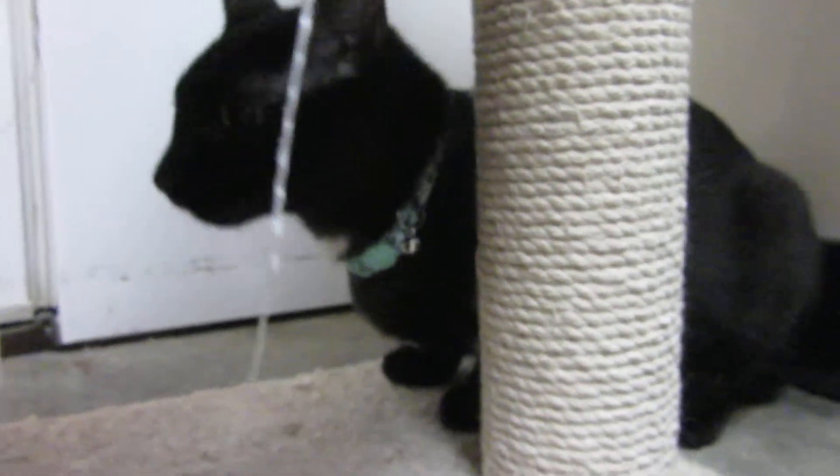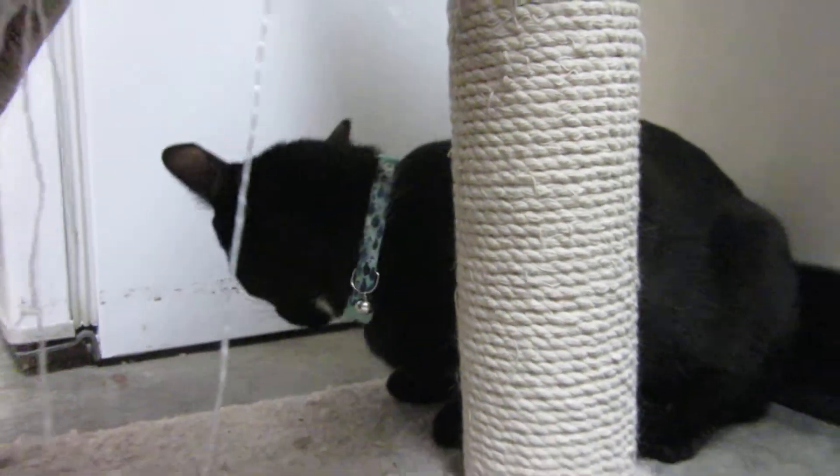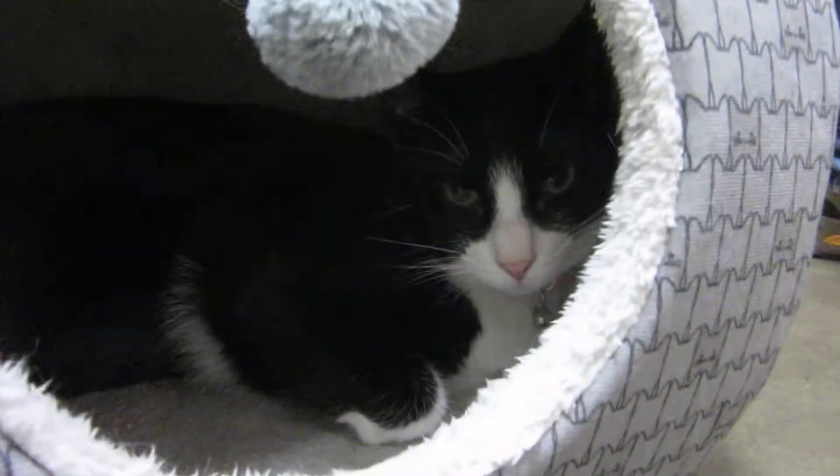They like to play. They like to sit on your lap if you have a blanket. Their owner had a family emergency, had to move away, and had to surrender these kitties.